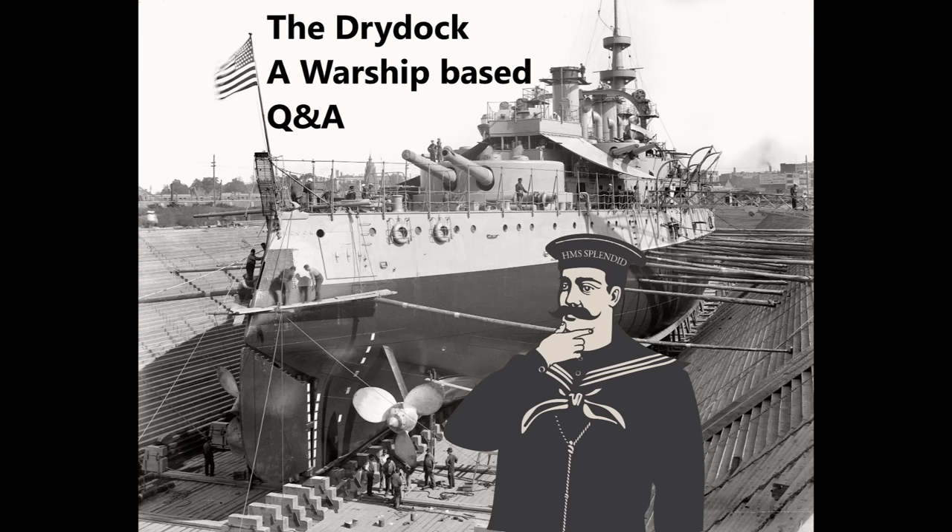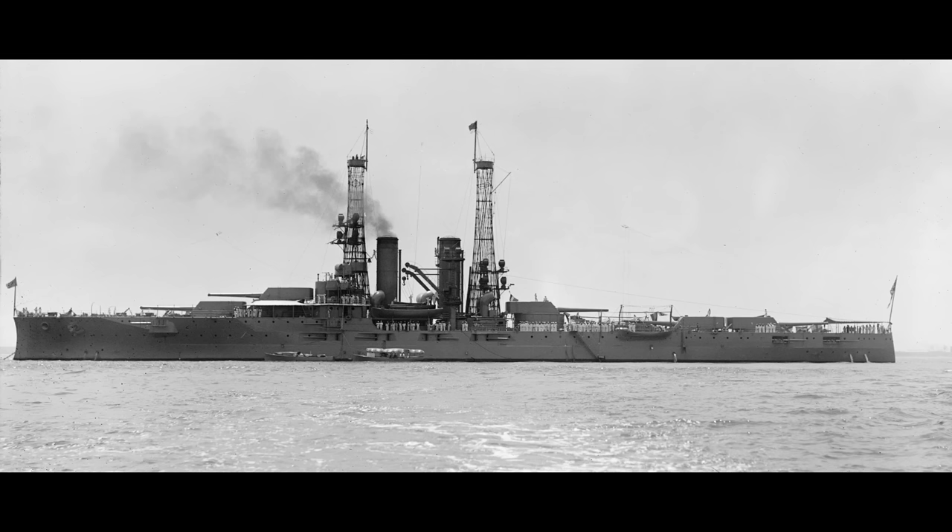Cisco Fan asks: how were the South Carolinas and other early American dreadnoughts able to get away with all centerline turrets and triple expansion engines, considering even the British with turbines had wing turrets on Dreadnought herself and the St. Vincent and Bellerophon classes? This comes down to design choices and options in the two navies. On the one hand, when you're looking at the US ships, they do have an advantage, which is that for the first three classes of ships the British dreadnoughts don't actually have superfiring turrets.